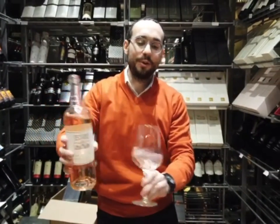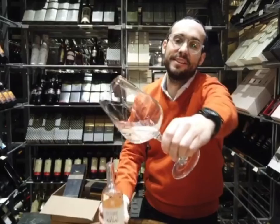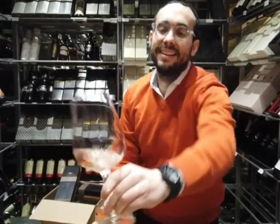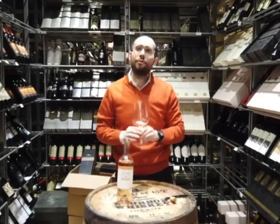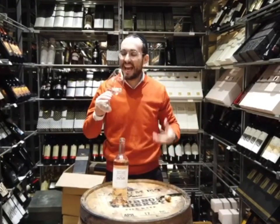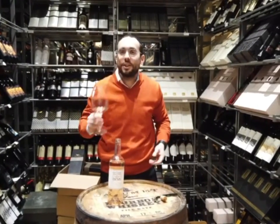Wow, look at the color. 2018 Castel Rosé. I can't wait to smell it. Grapefruit, citrus, cantaloupe, peach.